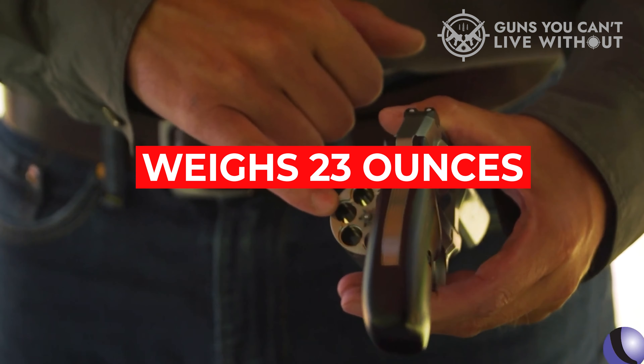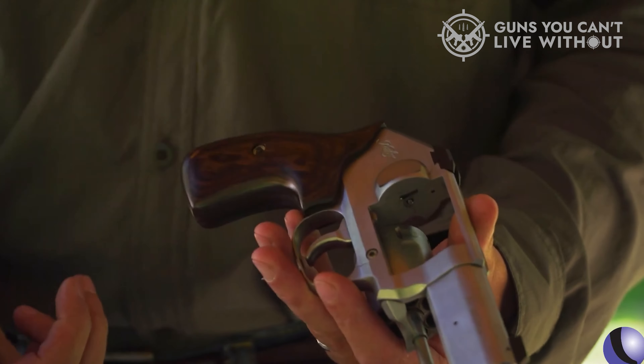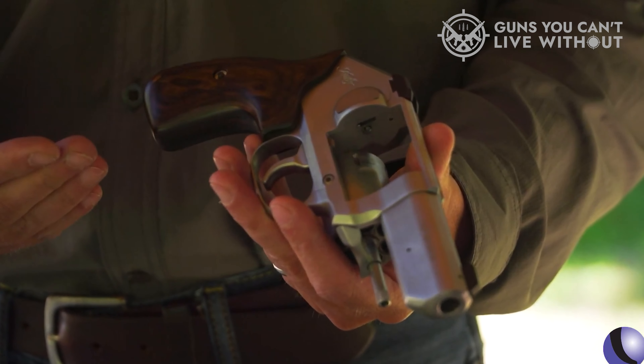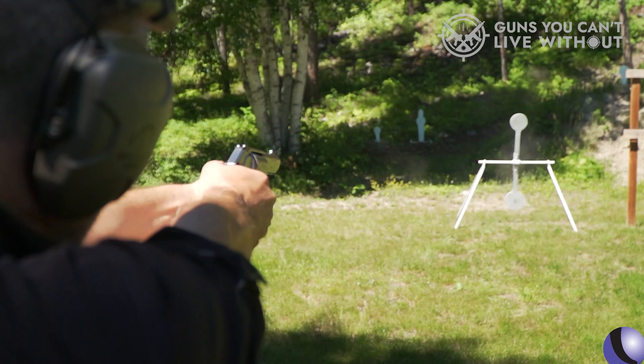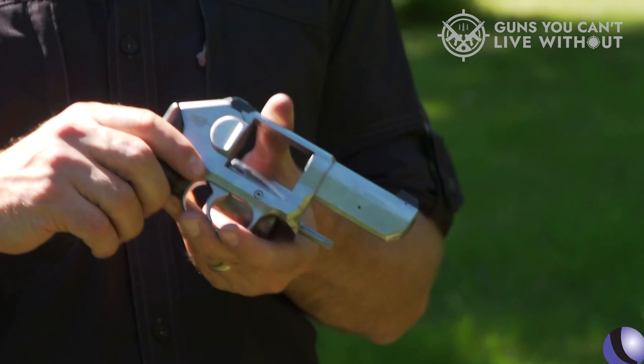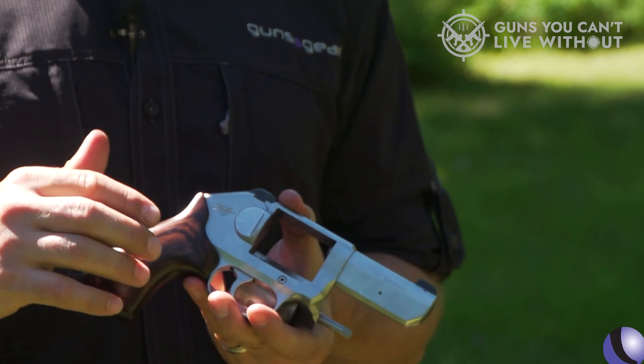This pistol weighs 23 ounces and doesn't have an external hammer. The trigger guard is also nicely positioned to provide space to the trigger finger. Unlike other models, the K6S features large white-dot sights that can be used easily even in the dark.